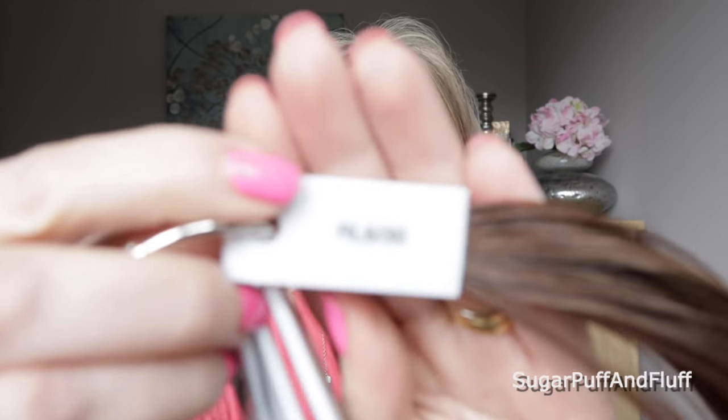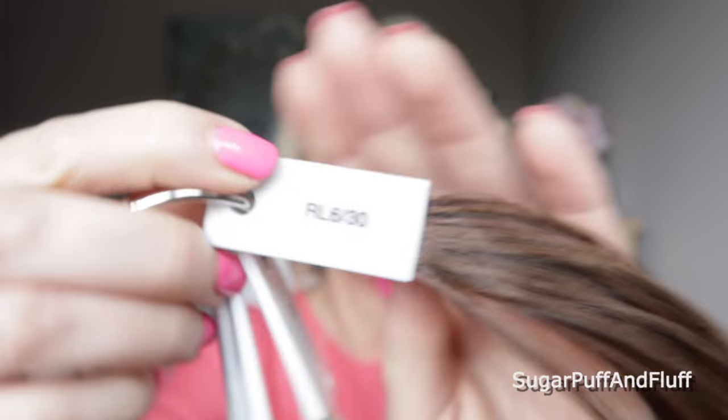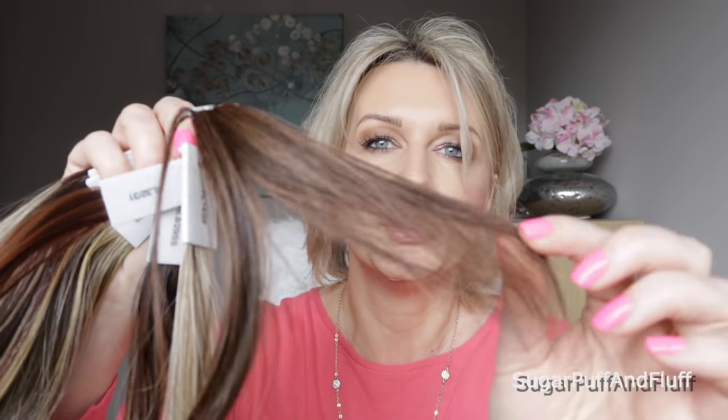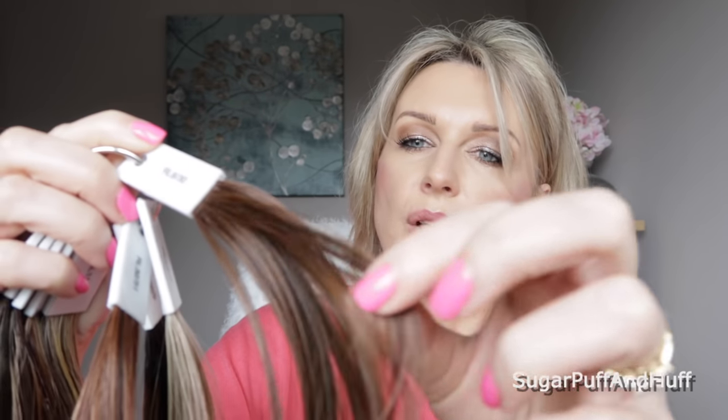I'm getting a bit confused about what I've shown and what I haven't, so I don't want to take the rings apart. Let me show you Copper Mahogany which is RL 630 — just in case I didn't show it. Beautiful — just like the color says: nice mahogany with some copper highlights.